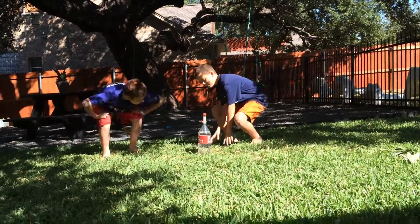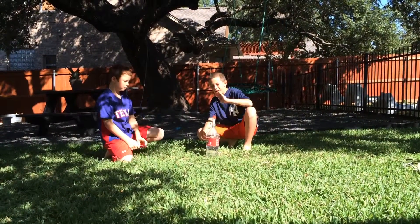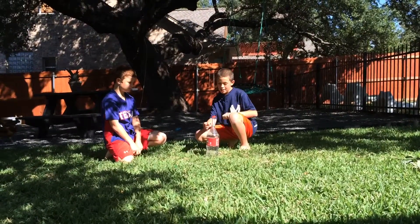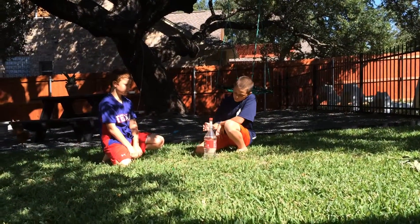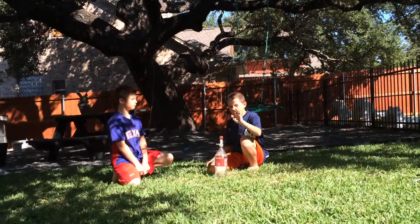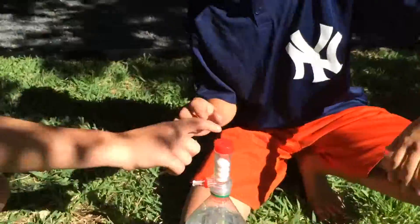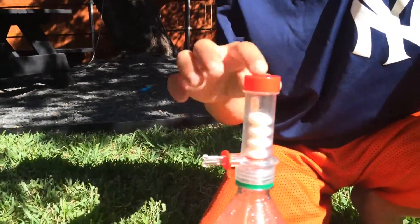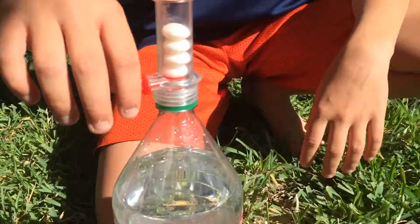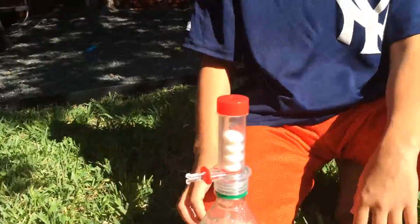What we did is we got a geyser tube, or whatever it's called. And what we did is we put four Mentos in here. If you can come over here, see there's this little hole in the top — you see that? And then there's this lever. When you pull it, the Mentos fall in, and it makes the explosion through that hole.